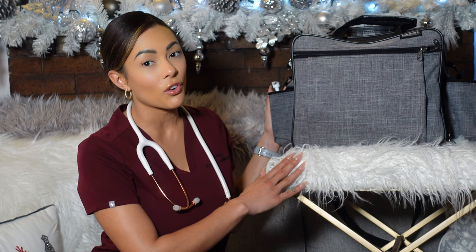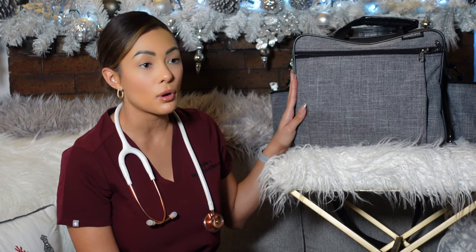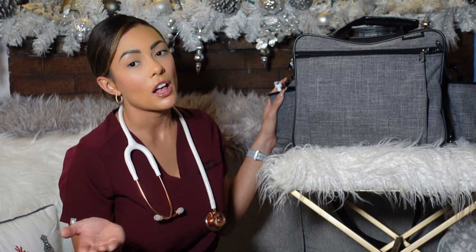First and foremost, we have our nursing bag. This is the bag I've been using for a while now — this is a Hopkins medical bag. I love it so much, it's so durable and has so many compartments, and the compartments are specific for nursing items. You can find this bag on Amazon, that's where I bought mine. I bought it for about $80 and it is currently still $80. With Prime you can get it in about two days.